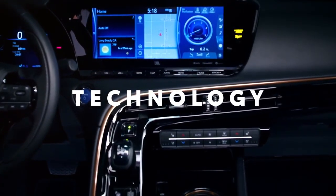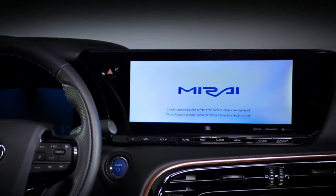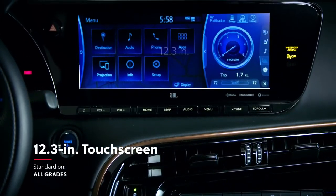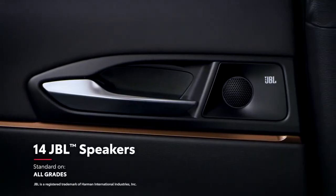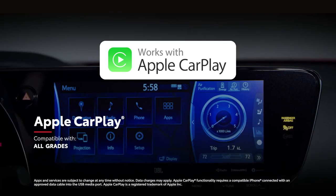Mirai delivers a game-changing interior, but it's the technology inside that really takes it to another level. The entire lineup comes standard with a premium audio multimedia system with a vibrant 12.3-inch touchscreen and a 14-speaker JBL sound system. It features standard compatibility for Apple CarPlay, which connects drivers to Apple Music, Maps, Messages, and other favorite apps from your iPhone.